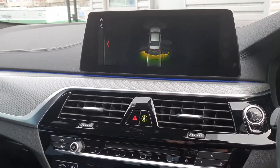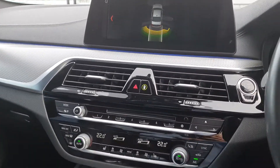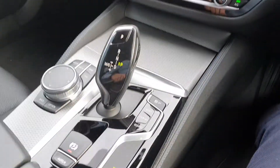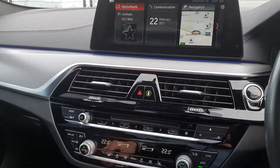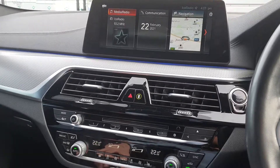Also on board this 520D is the M Sport Pro Plus Pack. You have the heated seats, the air conditioning, the automatic hold, the e-brake, the keyless push button start ignition, the BMW pedestrian safety system, and the BMW SOS service system.